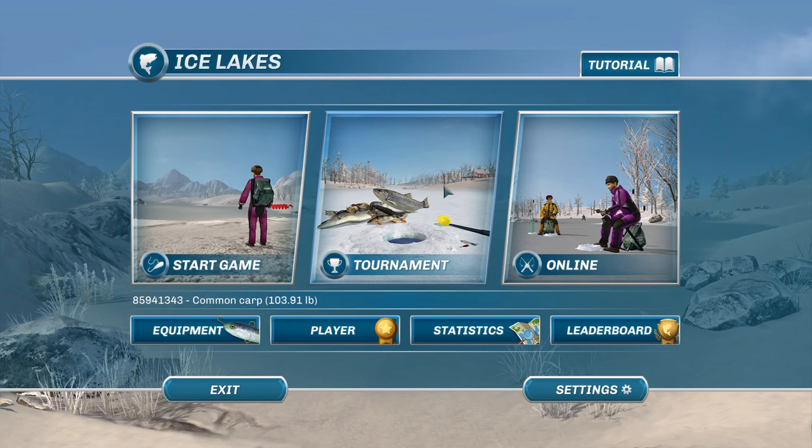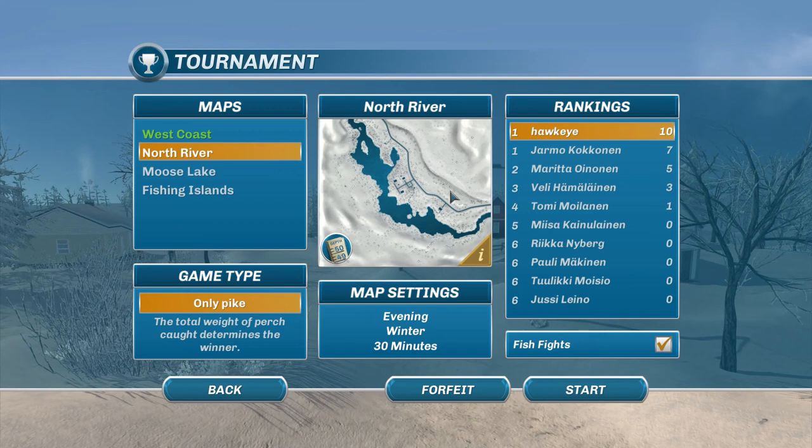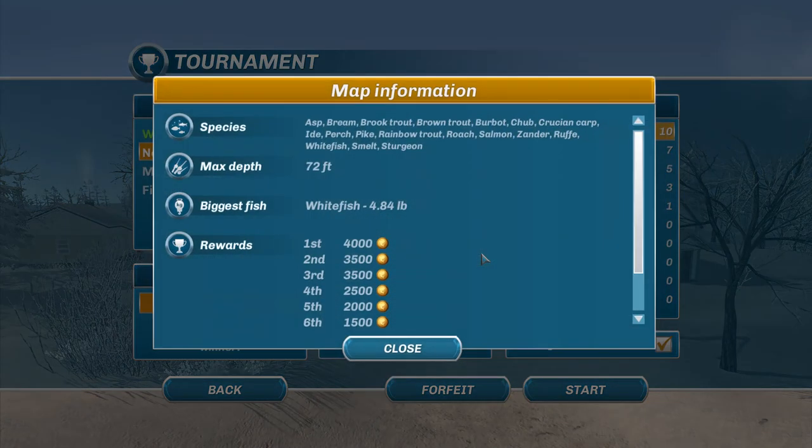This is Hawkeye, and I am back with another episode of Ice Lakes. We are starting the competition or tournament once again. This is a four-part tournament, and we are only going after Pike. In the last episode, we were at the West Coast map, and now we're going to one called North River. To be perfectly honest, I have not fished this very much.